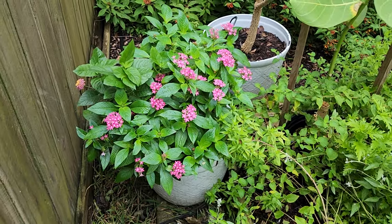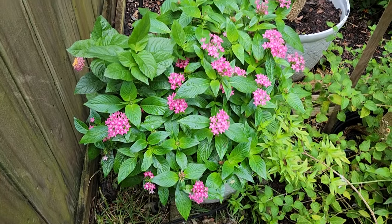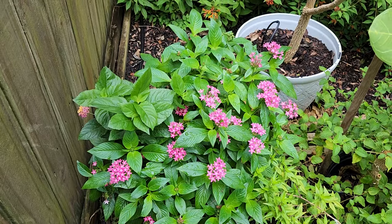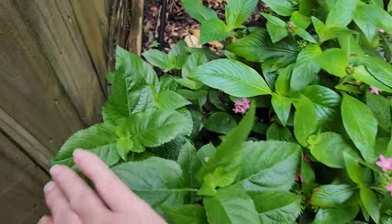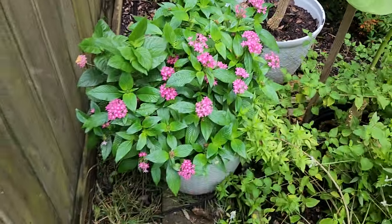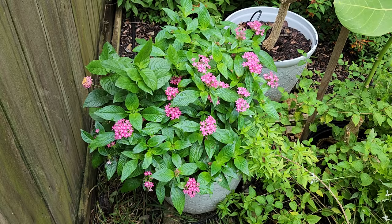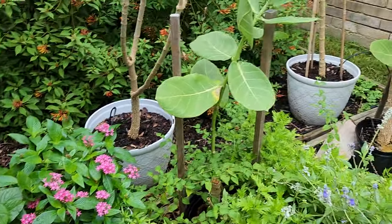I planted this up in a planter — this is my pentas and they are just gorgeous. I have pentas and then a Bloomify lantana, and I just love this pot. It makes me smile when I see it among some of my other things that aren't so happy.